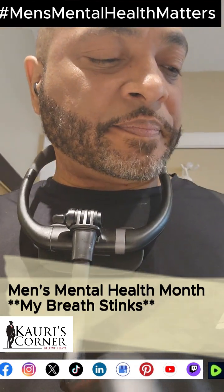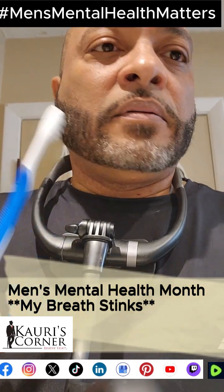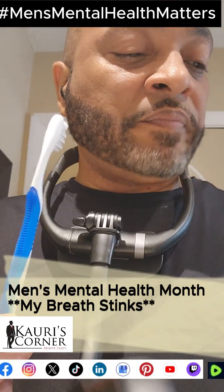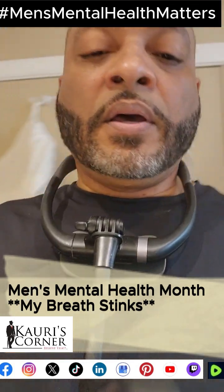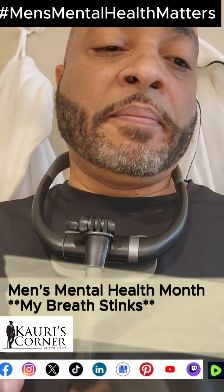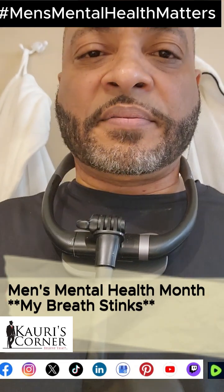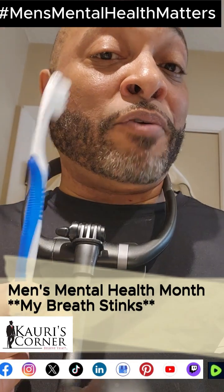I'm going to use the regular toothbrush for now, because a lot of people can't afford a Sonicare or similar electric toothbrush — they can be pretty expensive when you don't have money. What you can do is look for them on sale, save your money, shop around. You have Google — just type in 'electric toothbrush Sonicare lowest price' and start finding deals. But until then, we have this regular toothbrush right here.